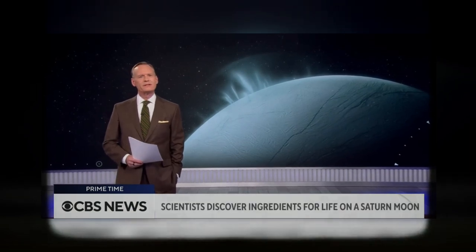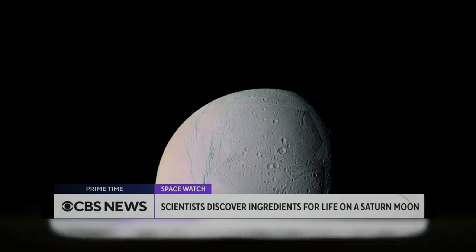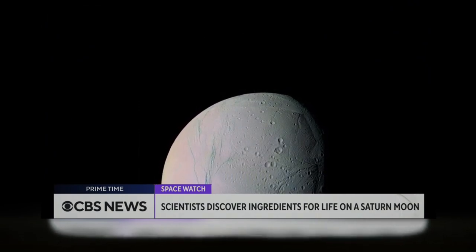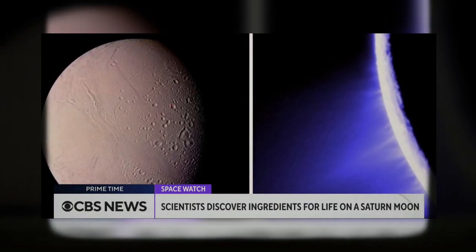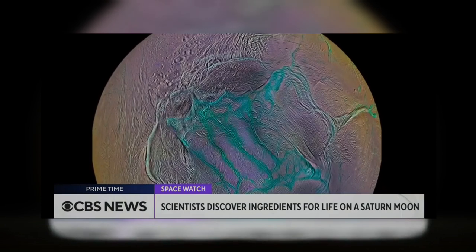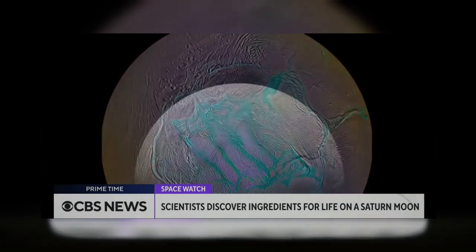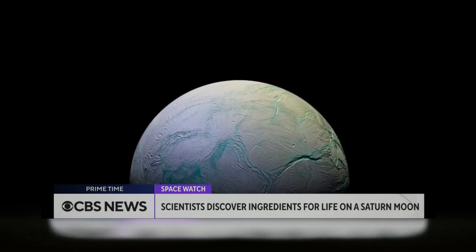There's a place in our solar system outside of Earth that has the chemical makeup to potentially support life. That place is Enceladus, Saturn's sixth largest moon. Researchers poured over data collected by a joint NASA-European spacecraft mission and found the moon's ocean contains phosphorus, which is found in human teeth and bones as well as DNA. This is the first time the element has been discovered in an ocean that's not on our planet.